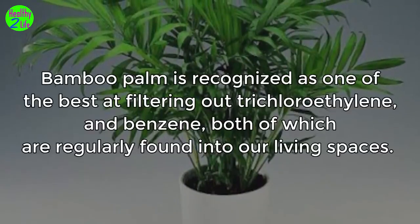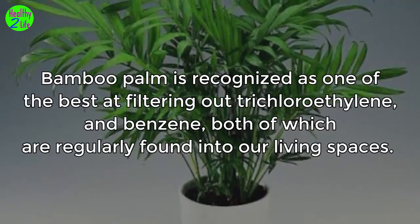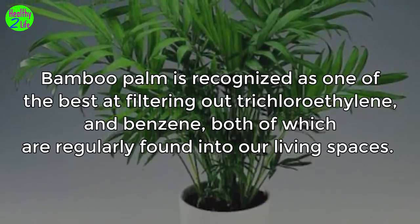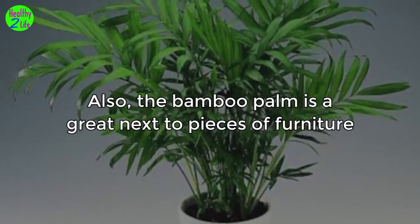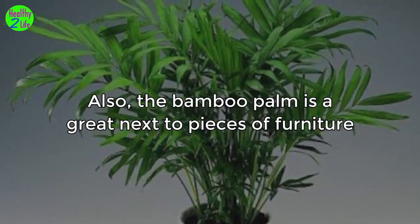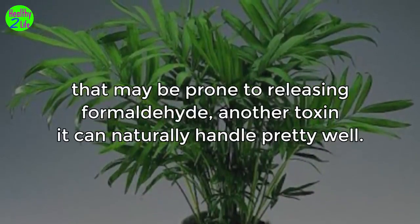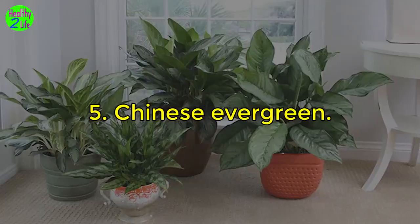4. Bamboo palm. Bamboo palm is recognized as one of the best at filtering out trichloroethylene and benzene, both of which are regularly found in our living spaces. Also, the bamboo palm is great next to pieces of furniture that may be prone to releasing formaldehyde — another toxin it can naturally handle pretty well.